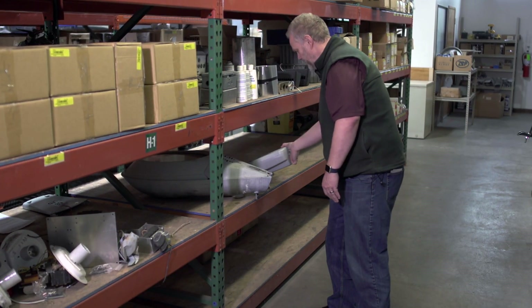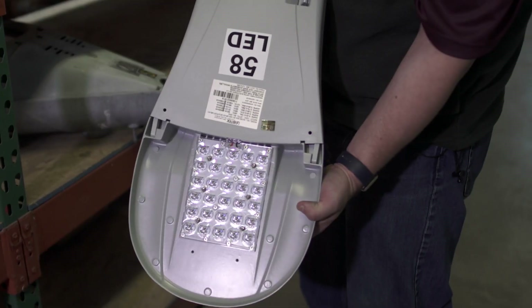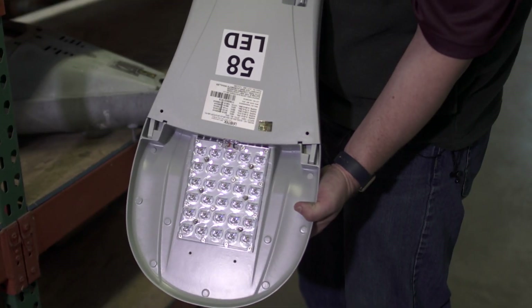And this is the equivalent LED fixture. It uses 58 watts instead of a total system of 240 watts.